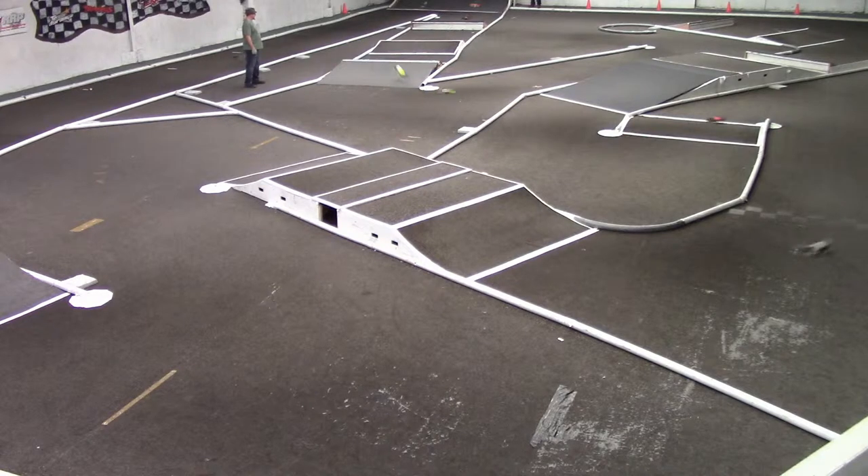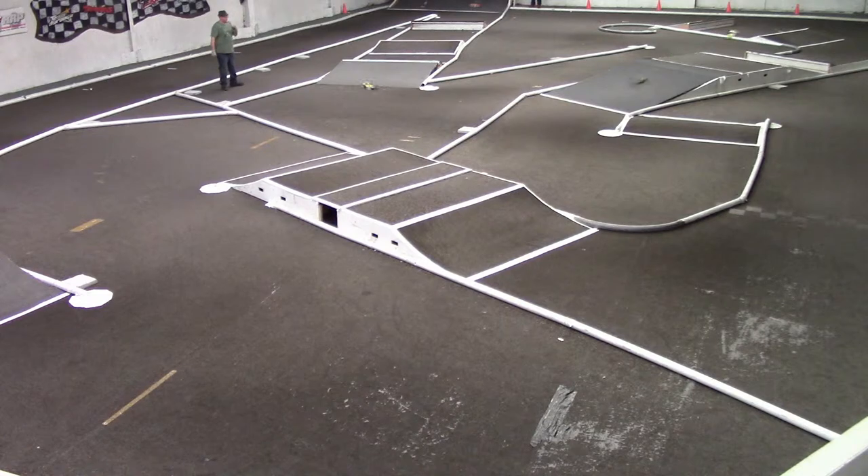We're going to let everybody get in their first lap. After the first lap, we've got Wayne in the lead from Troy, Austin, Todd, Adam, Roger, and Jevin.